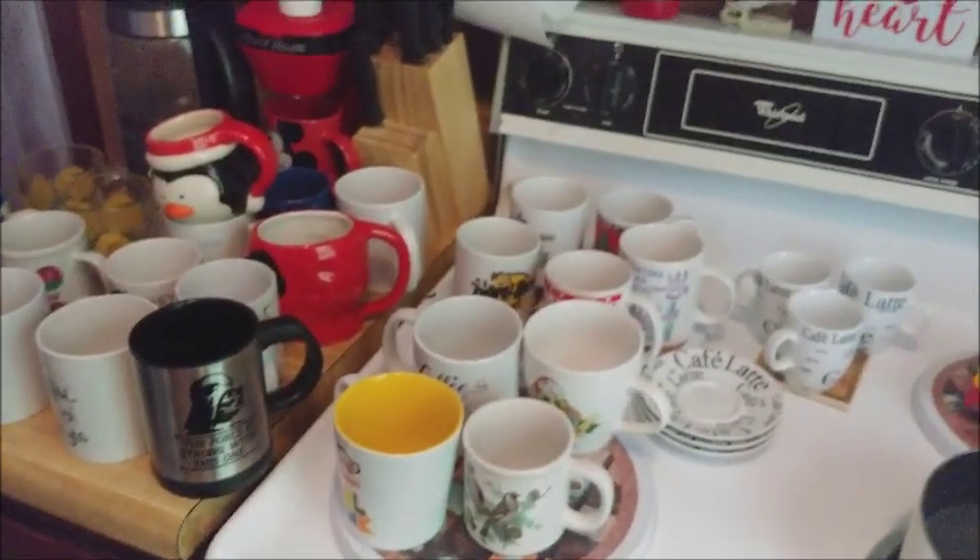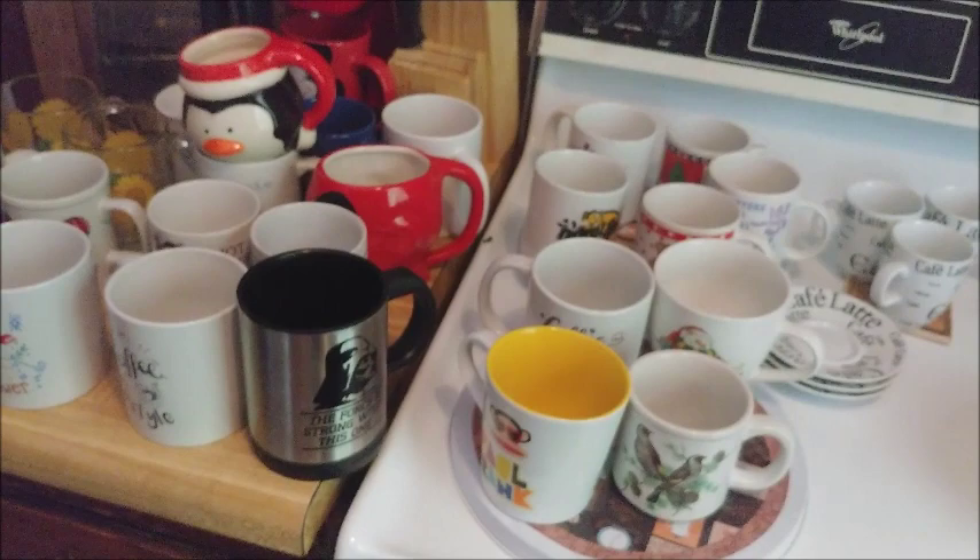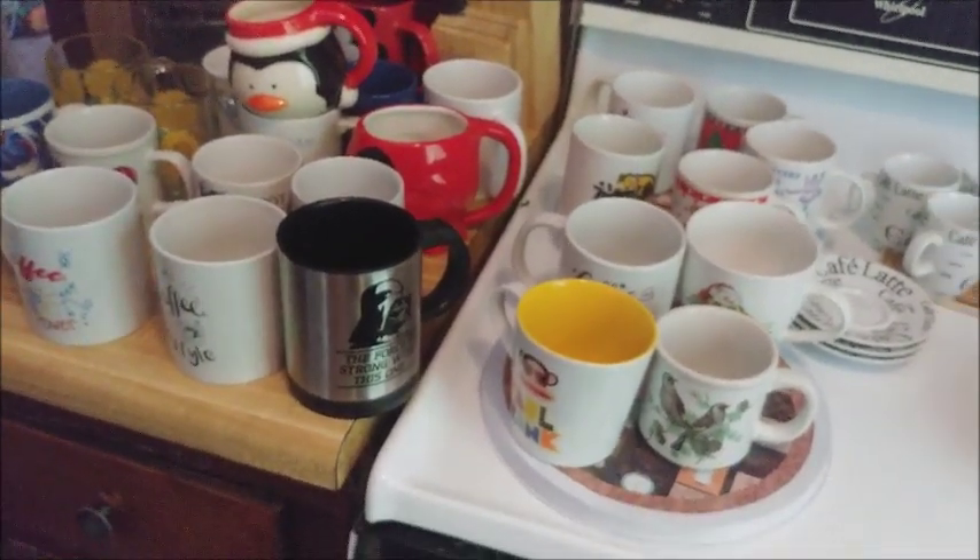And that is our coffee mug collection. We would absolutely love to have more — we love our coffee mugs and our coffee-themed stuff.